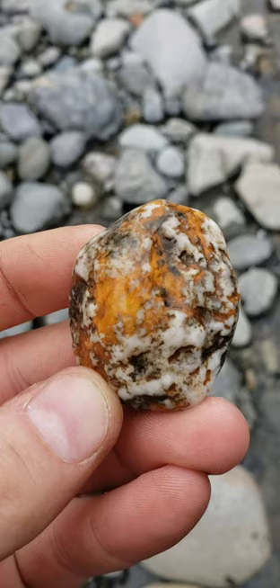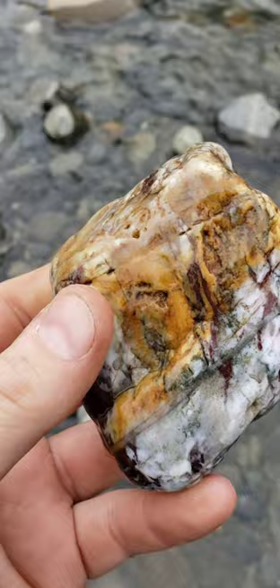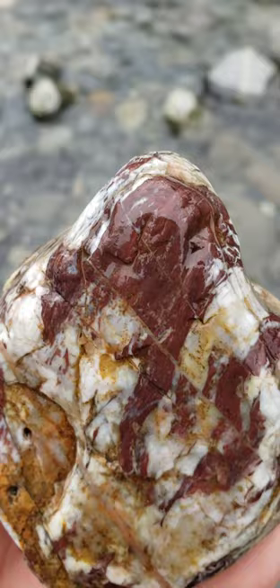This is a pretty cool piece of conglomerate. That's pretty cool.